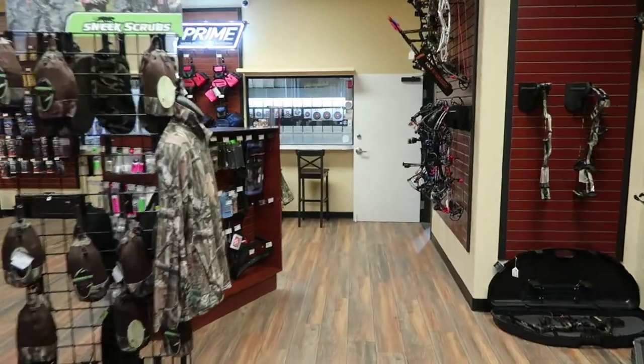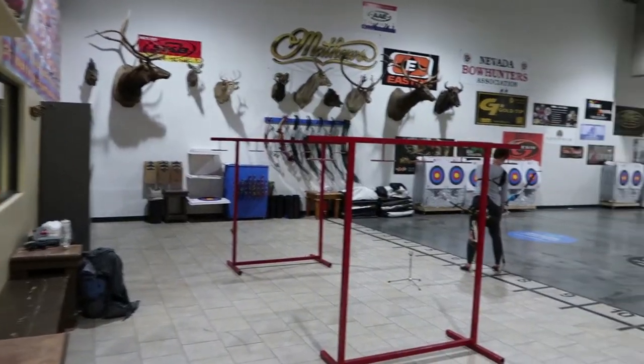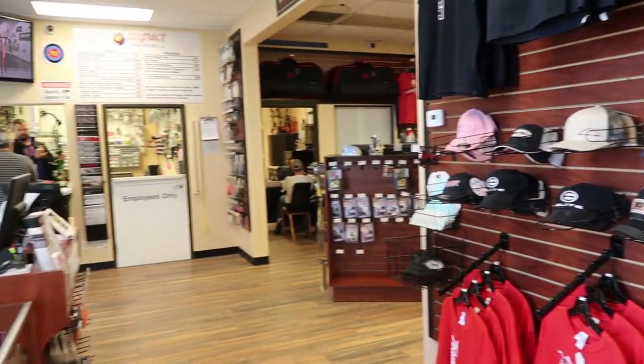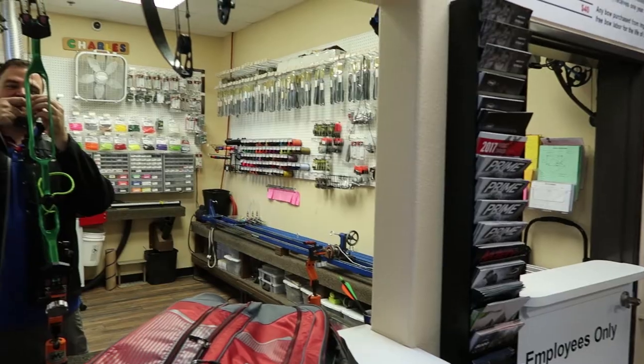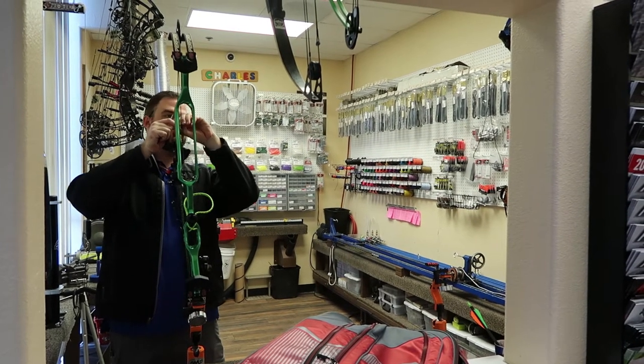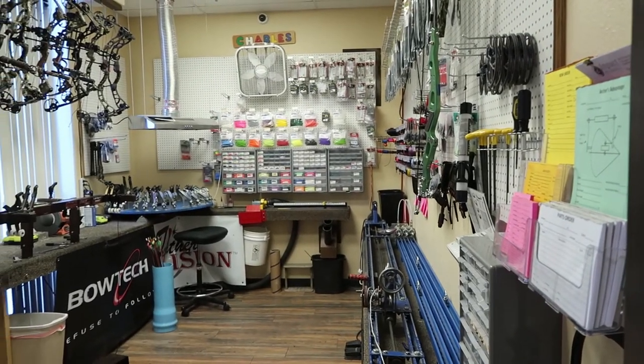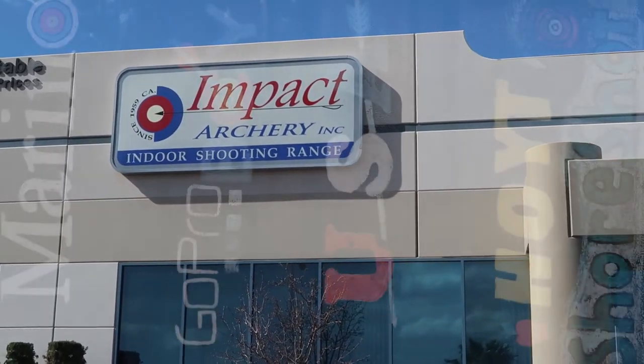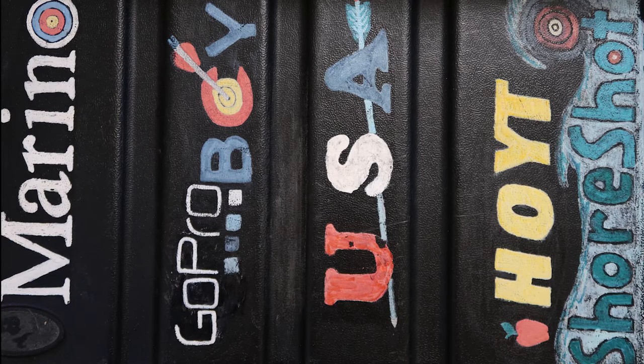If you have any further questions about this range, I will have a link to Impact Archery down in the description. Please check them out — they'll have things like pricing, hours, and all that really good information. They'll also have directions so you can find where they're located and plan your day around a visit to Impact Archery. Thank you for watching, hope you enjoyed, and happy shooting. I'll see you in the next one.